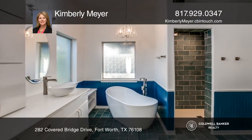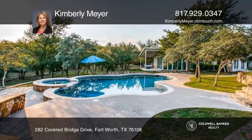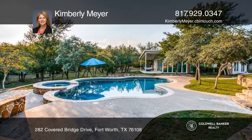The primary suite boasts an updated bathroom and a large walk-in closet. The pool house makes for great guest quarters after a relaxing day by the sparkling pool with views.